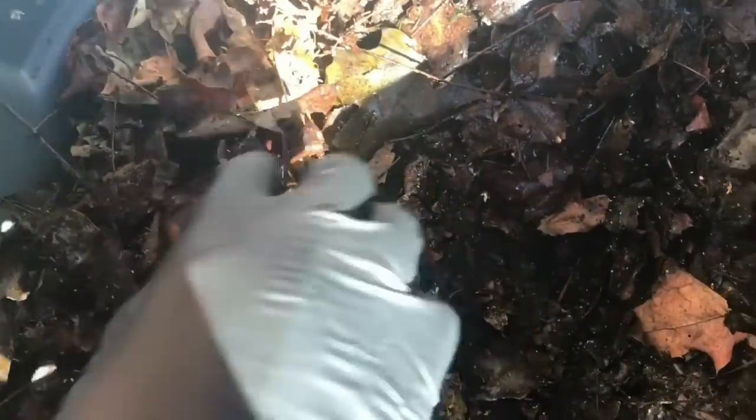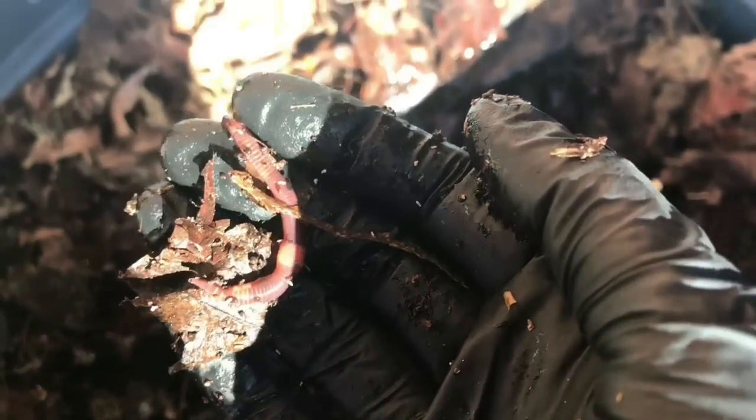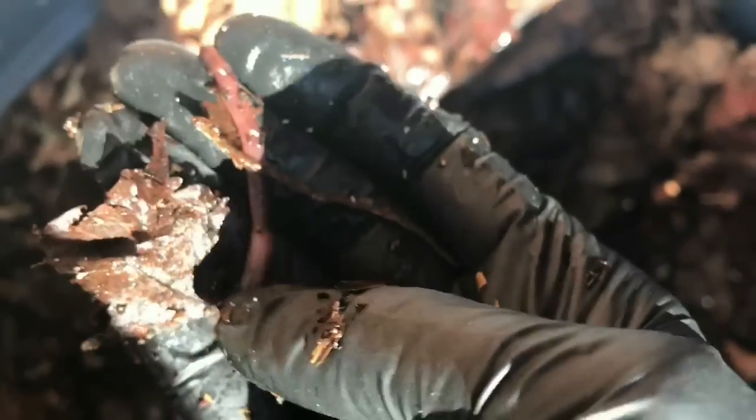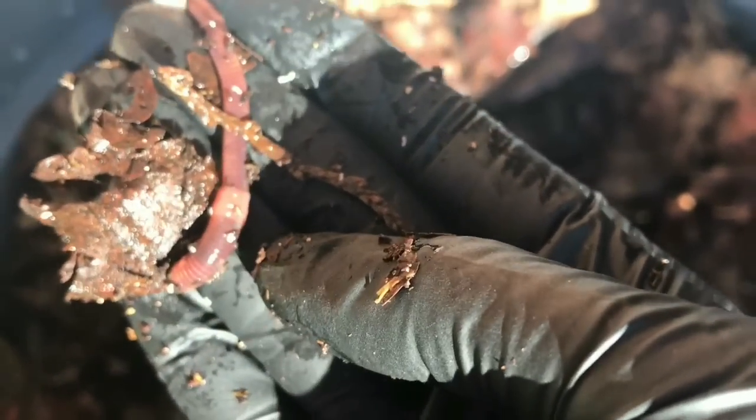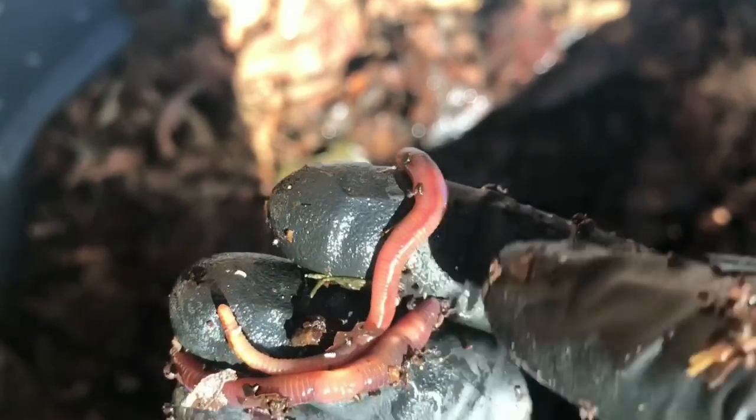I'm going to pull this stuff out. It is nice and moist in here. I wanted to see if we have any worm activity in here anywhere, or if they're just too cold to do anything. There's a European nightcrawler — you can tell because of his ribbing, his length, and the large clitellum. And there's a red wiggler there as well — or that might be another euro. It's another euro.